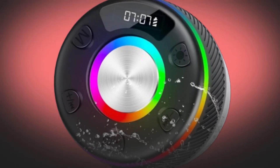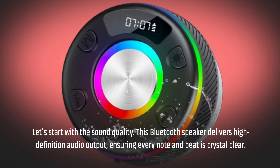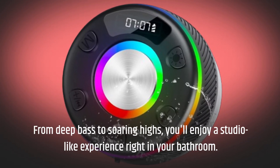Let's start with the sound quality. This Bluetooth speaker delivers high-definition audio output, ensuring every note and beat is crystal clear. From deep bass to soaring highs, you'll enjoy a studio-like experience right in your bathroom.